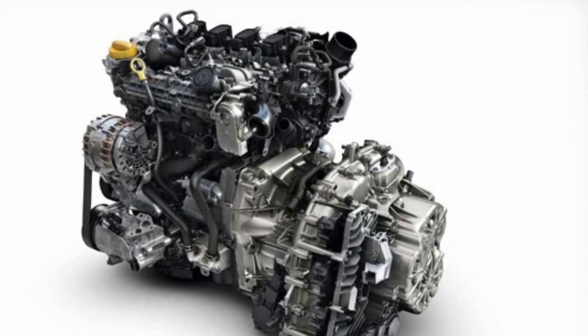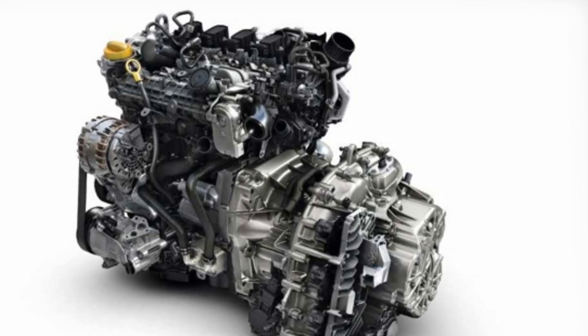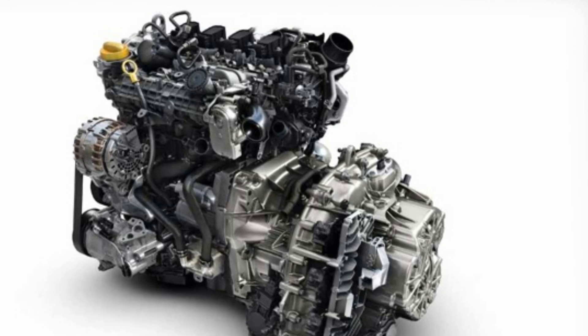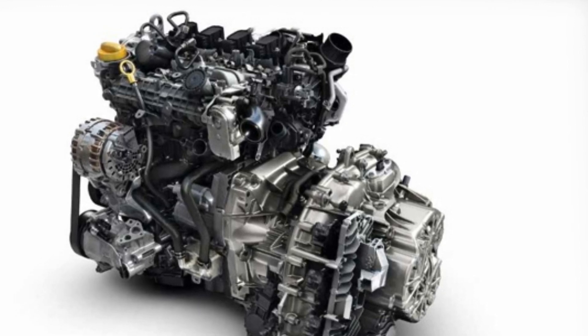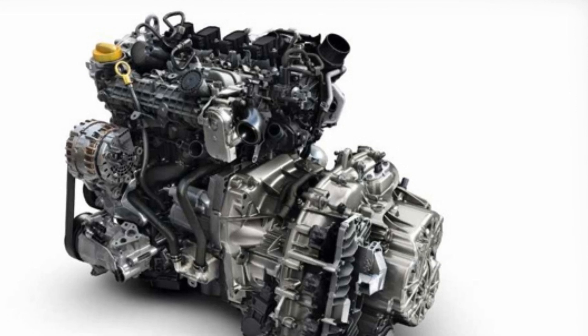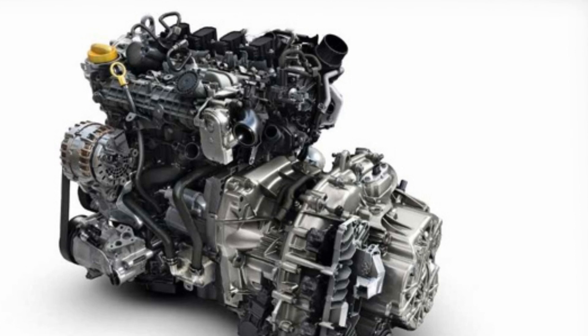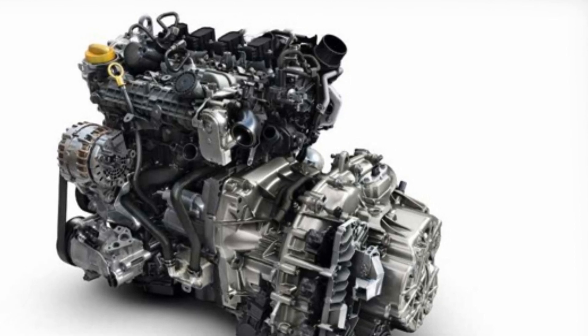The result is more torque at low revs and torque available linearly at higher revs, for significant benefit for customers in terms of driving comfort and better mid-range response. With Mercedes being involved in the project, it wouldn't be too far-fetched to assume the engine is going to be offered in the company's next generation of compact cars.